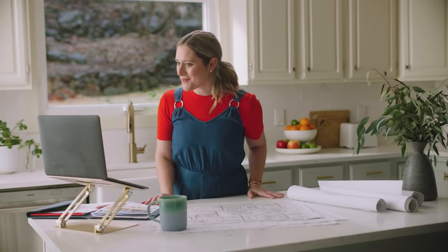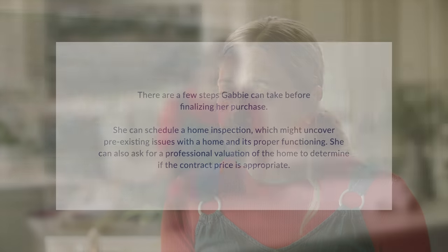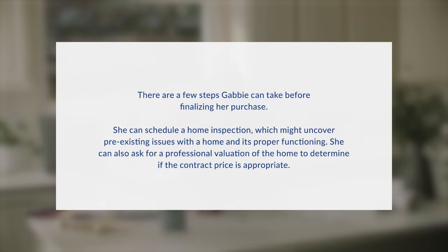Sam has been looking at beautiful homes about to come on the market. Gabby asks what Sam can tell her about the closing process. Sam explains that the closing process is made up of a series of steps that usually take weeks to go through — inspection, appraisal, closing costs. Gabby can schedule a home inspection, which might uncover pre-existing issues with the home, and ask for a professional valuation to determine if the contract price is appropriate.